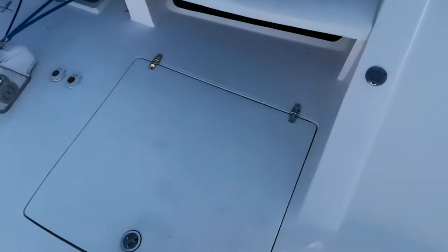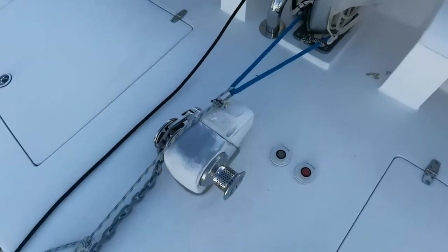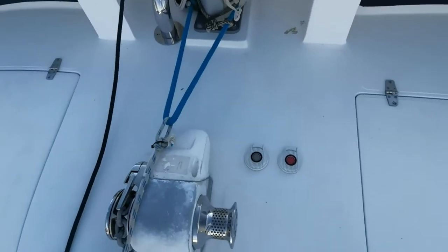Water and fuel are stored in these lockers. There are your wind lifts with the electrical controls.